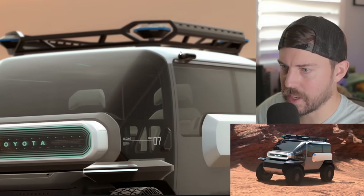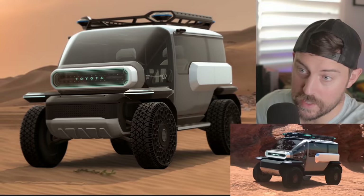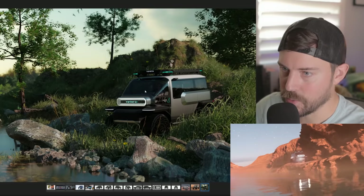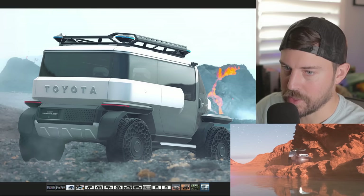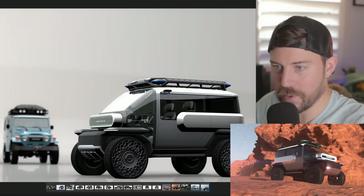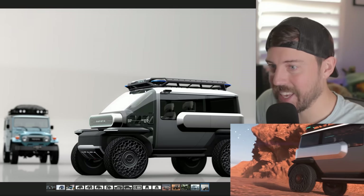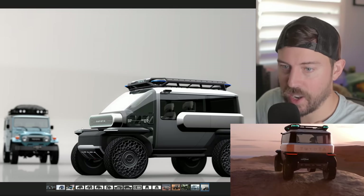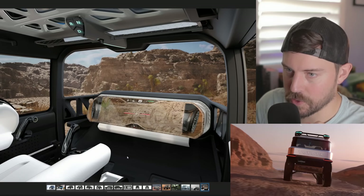We also have what looks to be some cameras up top because this doesn't have side mirrors — you're going to have digital side mirrors. Looking pretty good climbing through the brush there. Would you be interested? If Toyota came out with something this ridiculous in the here and now, would you buy it? I would want them to change the front end just a little bit, but I would be interested.